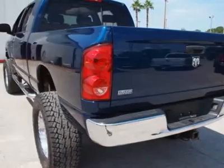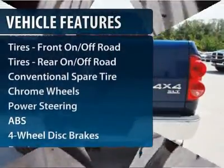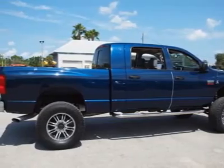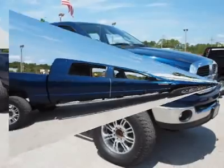Here are some of this vehicle's great options: anti-lock braking system, tow hitch, power passenger seat, steering wheel audio controls, adjustable steering wheel, power steering, cruise control, keyless entry, four-wheel drive, auto dimming rear view mirror.